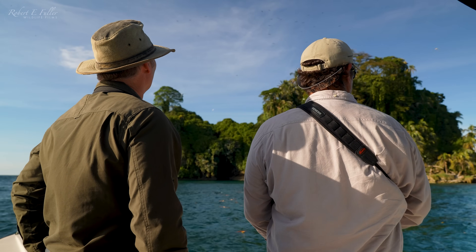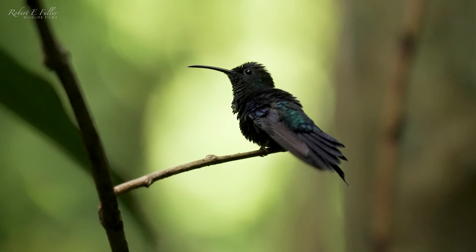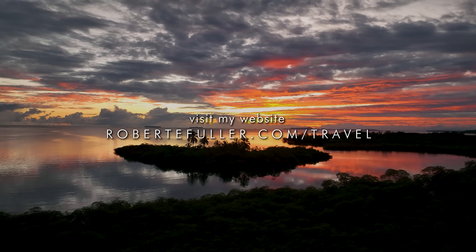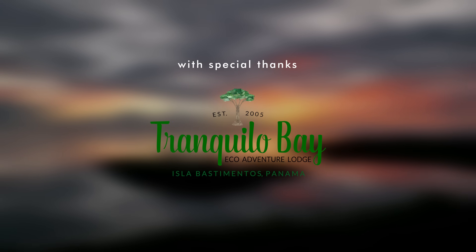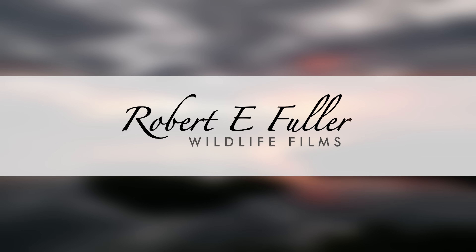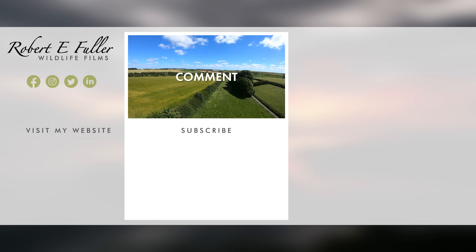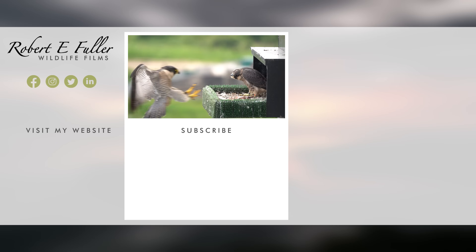If you'd like to follow in my footsteps, you can visit Panama too. Visit my website, robertefuller.com, to find out more. Thank you for watching and I hope you enjoyed the video. Don't forget to like, comment and subscribe to see more — here's a taste of what you'll enjoy seeing on this channel.